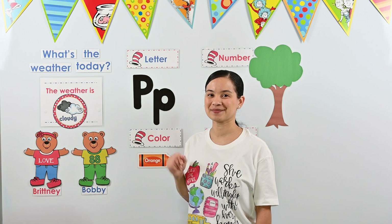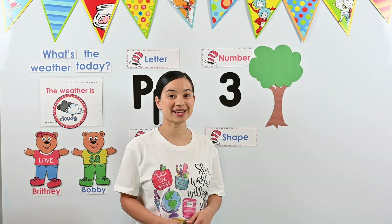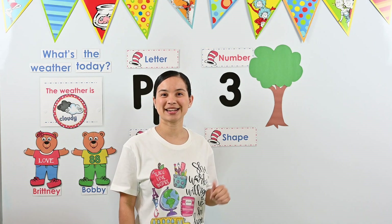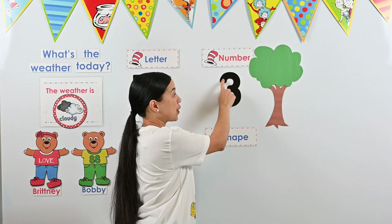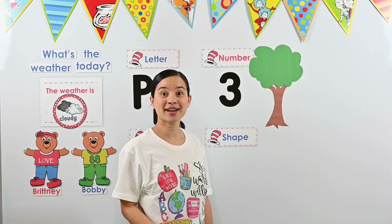Tomorrow, we're going to practice writing our uppercase P and our lowercase P. But for now, it's time to talk about our number of the week. Do you remember what this week's number is? If you said the number three, you are correct. Our number of the week is three. Let's practice writing the number three. You'll need your magic finger. We start at the top — go around the tree, around the tree. That's the way we make a three.